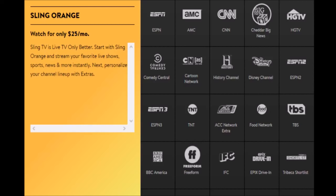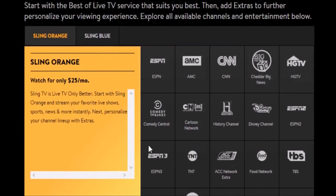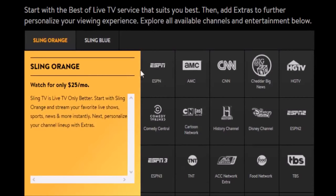Starting with Sling Orange at $25 a month — you get one stream. Channels include: ESPN, AMC, CNN, Cheddar Big News, HGTV, Comedy Central, Cartoon Network, History Channel, Disney Channel, ESPN2, ESPN3, TNT, ACC Network, Food Network, TBS, BBC America, Freeform, IFC, Epix Drive-In, Tribeca Shortlist, A&E, Viceland, Lifetime, Travel Channel, AXSTV, Fuse, Newsy, Cheddar, and Bloomberg Television — all for $25 a month.